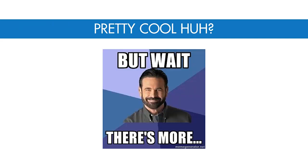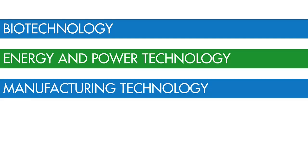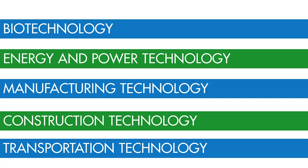Pretty cool, huh? But wait, there's way more — that's not even the half of it. We didn't even get to biotechnology, energy and power technology, manufacturing, construction, or transportation technologies.